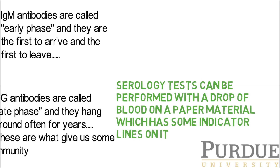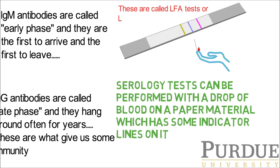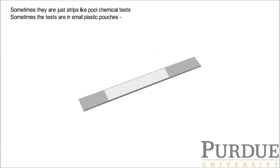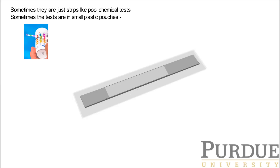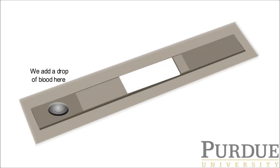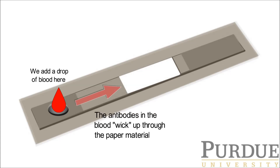Serology tests can be performed with a drop of blood on a paper material which has some indicator lines on it. These are called LFA tests or lateral flow assays. Sometimes they're just strips like pool chemical tests, and sometimes the tests are in small plastic pouches. Typically, we add a drop of blood from a finger prick to the test unit. Antibodies in your blood wick up through the paper material.